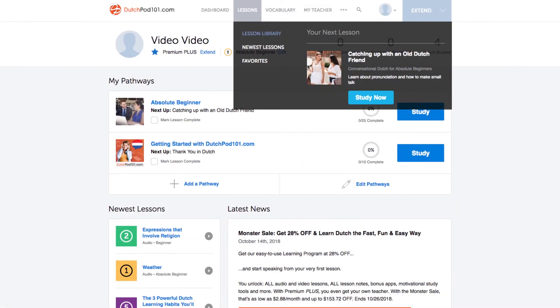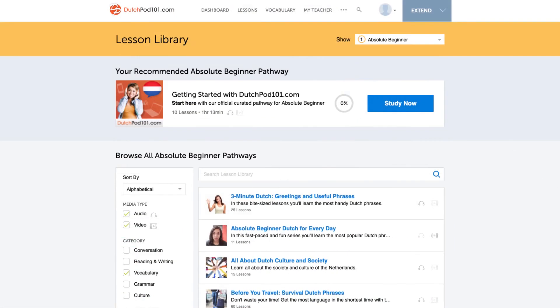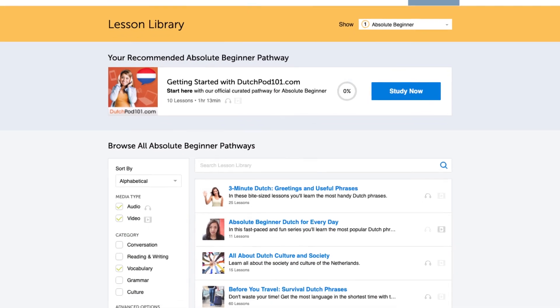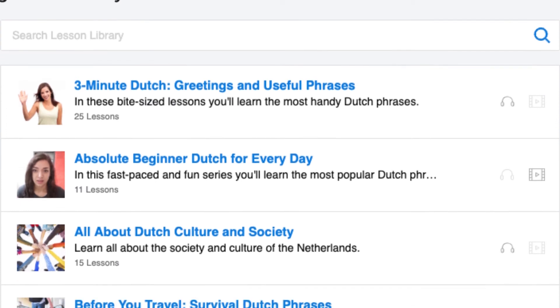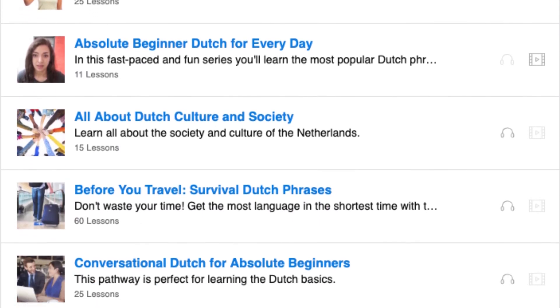Number eleven: get even more lessons in the lesson library. If you want even more vocab lessons, visit our lesson library and under category, choose vocabulary. You'll get all of the lessons dedicated to helping you master must-know vocabulary.